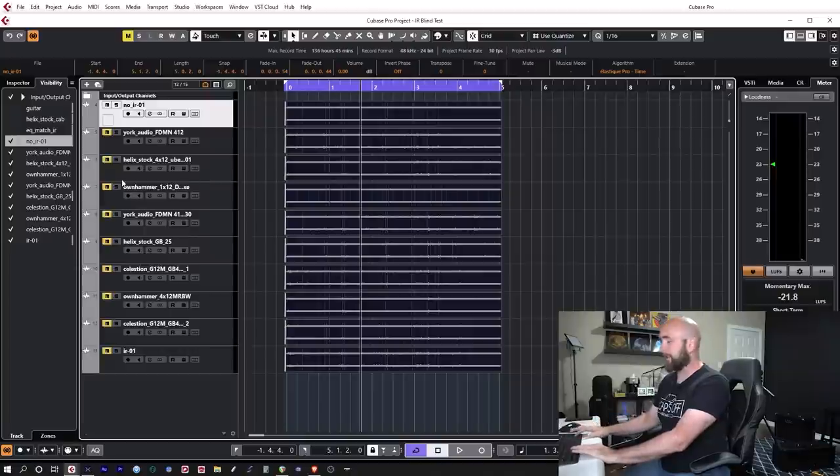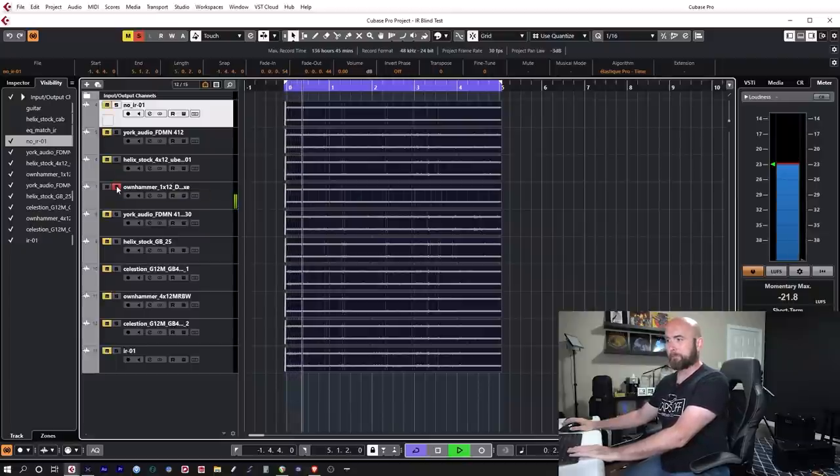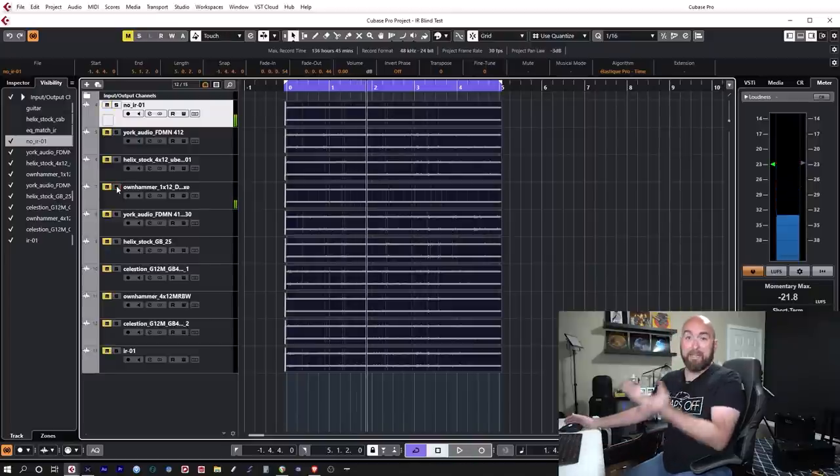As I said, if we listen to tone four — the OwnHammer 112 Fender Deluxe — I think it's a great IR, just not for this situation. It's a wonderful IR when used in the proper place, but not on a high gain amp.